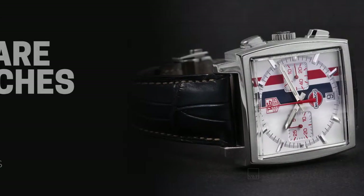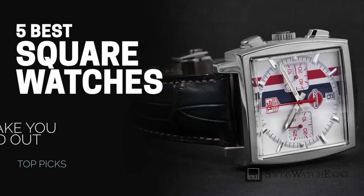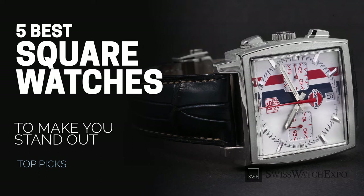From SwissWatchExpo, Spotlight on square watches — our top 5 picks for the best square watches you can own.